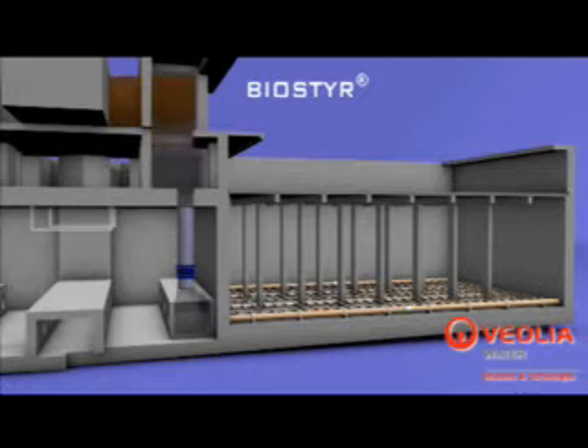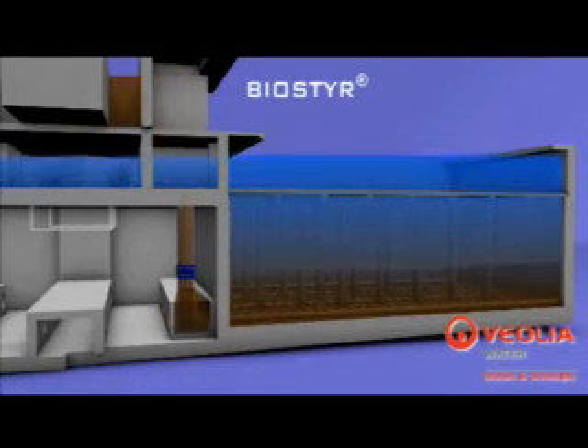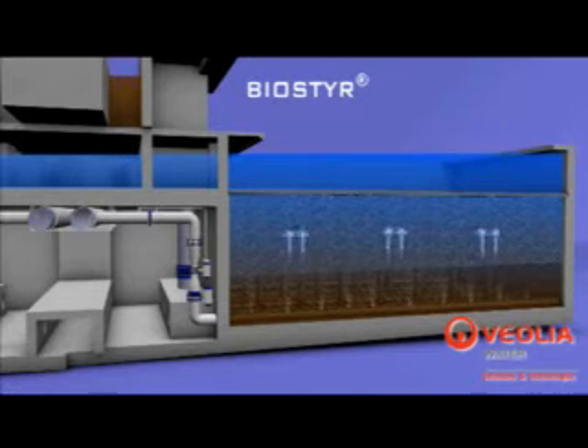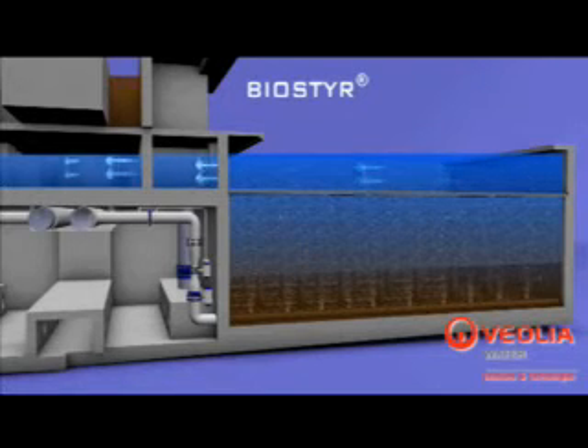An inlet feed channel, equipped with overflow weirs, ensures equal distribution of the water among the cell's infiltration. The oxygen required for the biological activity within each cell is provided by the internal coarse bubble air distribution manifold within each cell. The co-current air and water upflow through the BioSteer media facilitates the dissolution of the oxygen in the water.